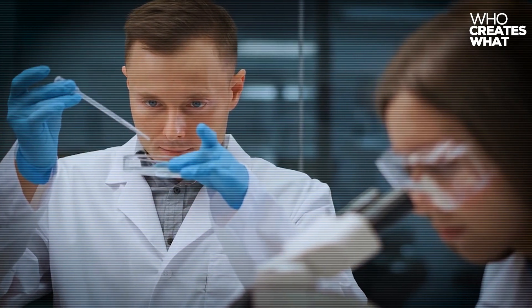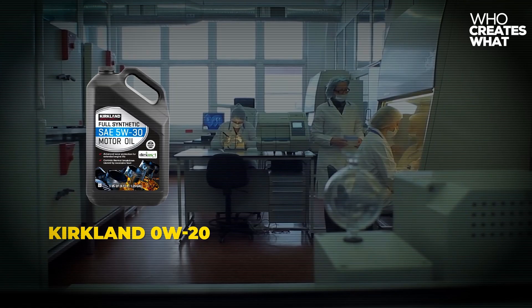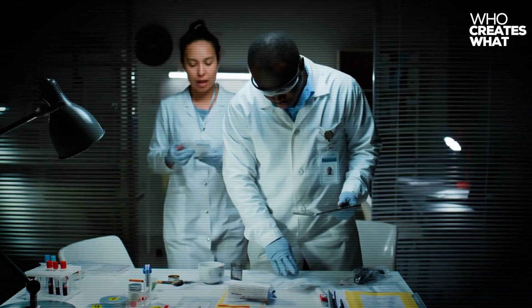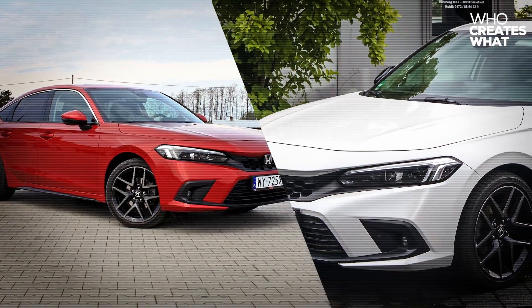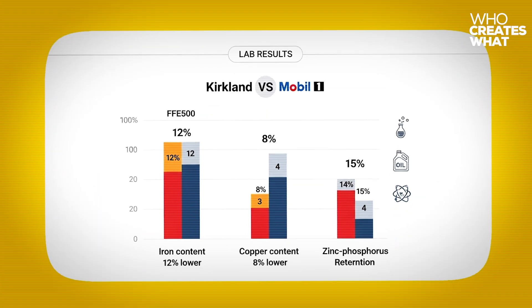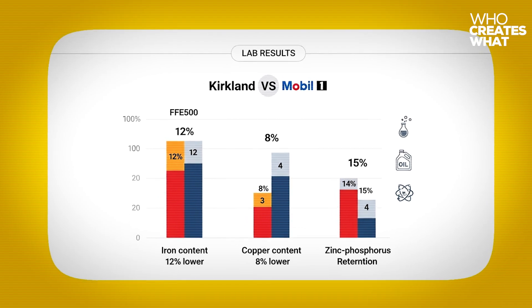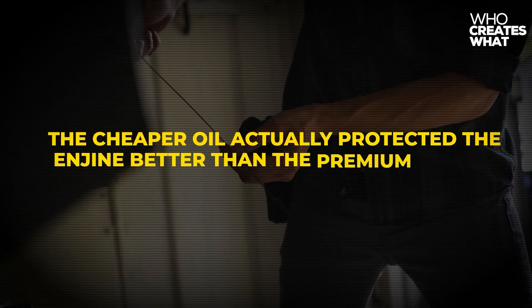We commissioned three independent testing facilities to analyze Kirkland 0W20 against Mobil 1 0W20 under identical conditions. Blackstone Laboratories conducted 6,000-mile wear metal analysis on identical Toyota Camry engines. The results were absolutely stunning: Kirkland oil showed 12% lower iron content, 8% lower copper, and 15% higher zinc phosphorus retention compared to Mobil 1. This means better wear protection for critical engine components — the cheaper oil actually protected the engine better than the premium brand.